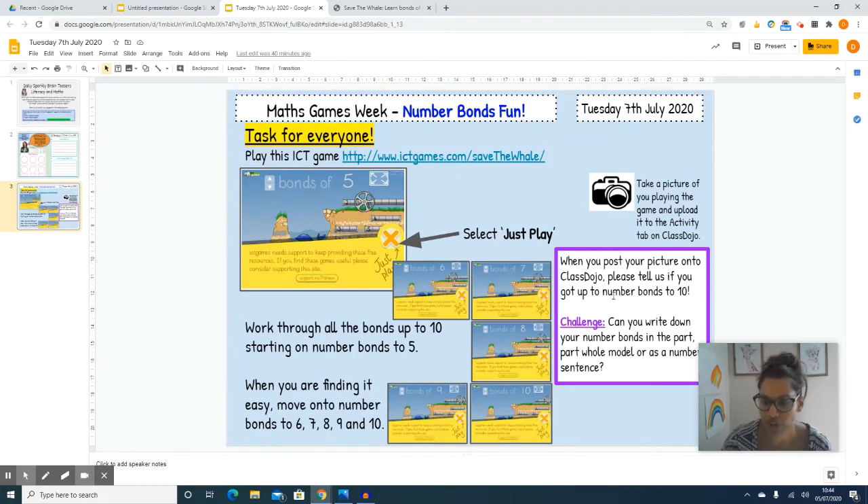When you post a picture to Class Dojo please tell us if you got up to number bonds to 10. Then the challenge is: can you write down your number bonds in the part-part-whole model or as a number sentence? I have done that here. As you can see I've shown my number bonds in lots of different ways — here I have done the part-part-whole model, here I have done the bar model, and up here at the top I have done my number bonds as number sentences. That is an additional challenge and you can send me a picture on Class Dojo.